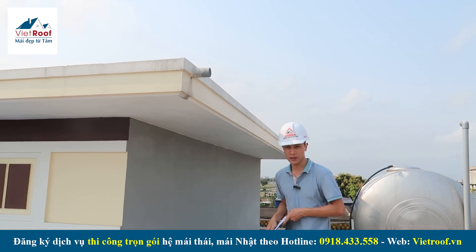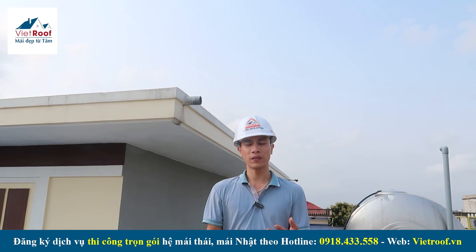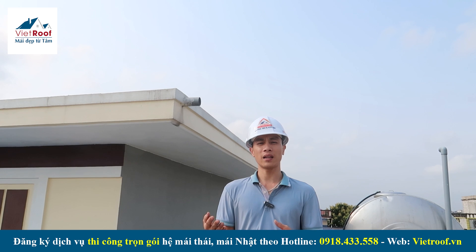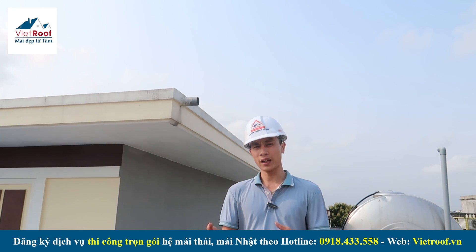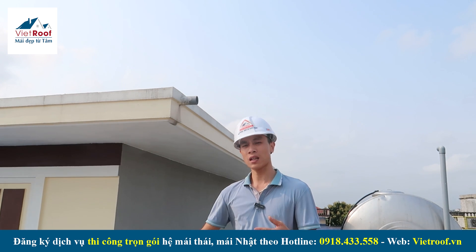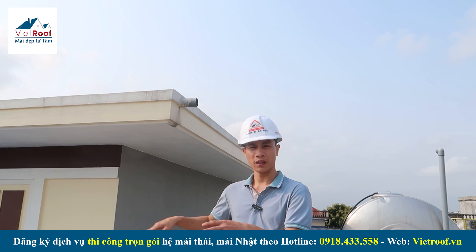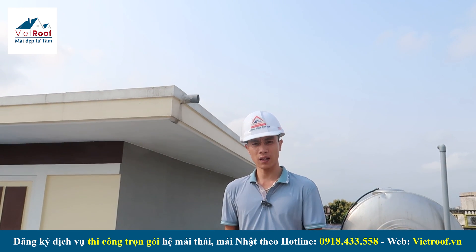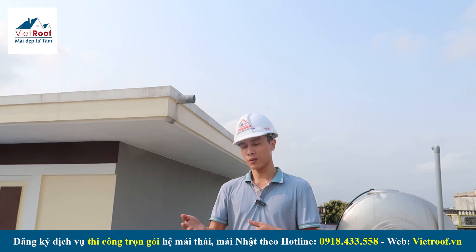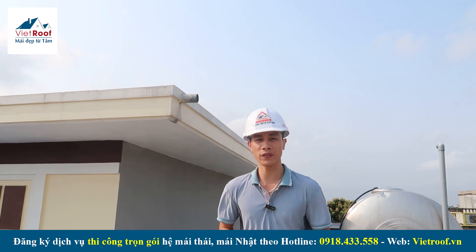Vừa rồi mình đã chia sẻ một số vấn đề tư vấn về căn 2 tầng mái nhật của anh Đạt tại huyện Nam Trực, tỉnh Nam Định. Đã chia sẻ về khảo sát thực tế bước đầu với một vài vấn đề cần tư vấn và xử lý. Sau này bên mình sẽ thi công, mong các bạn theo dõi và xem công trình thực tế sau hoàn thiện là như thế nào. Cảm ơn các bạn đã theo dõi video.